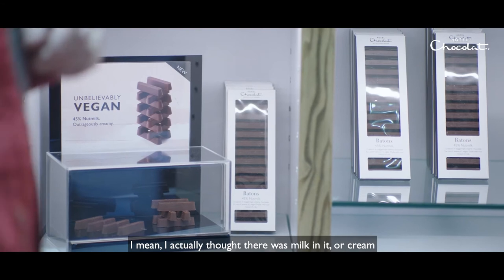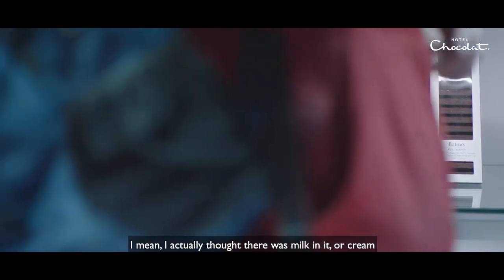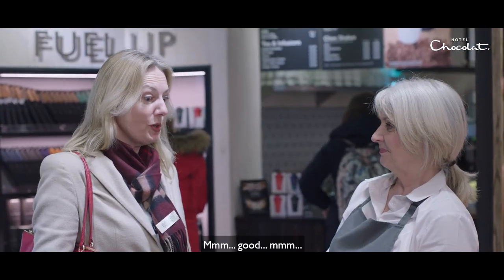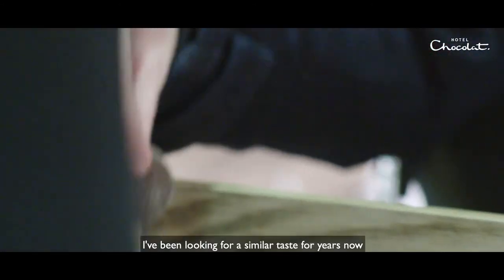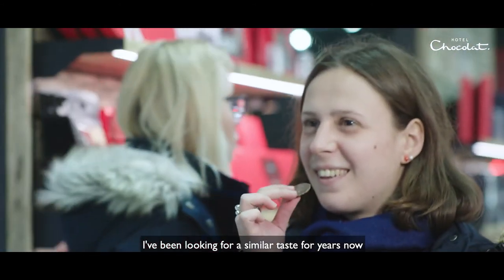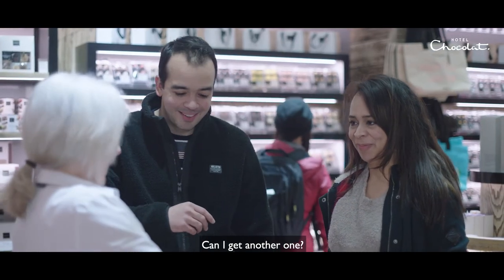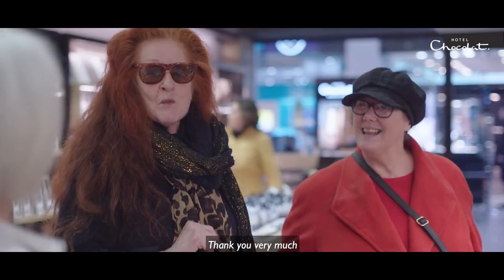I actually thought there was milk in it or cream. No, it's a really satisfying flavour. I've been looking for a similar taste for like years now. Yeah, it tastes really good for vegan. Can I get another one? You can. I bet you can. Thank you.